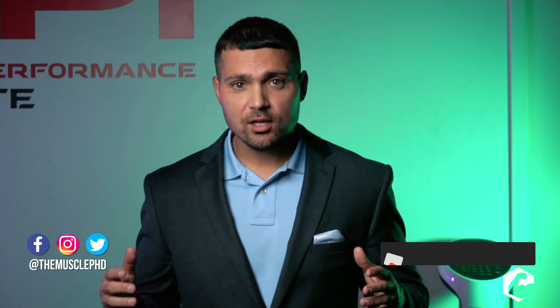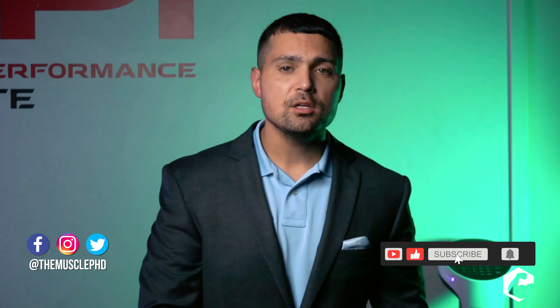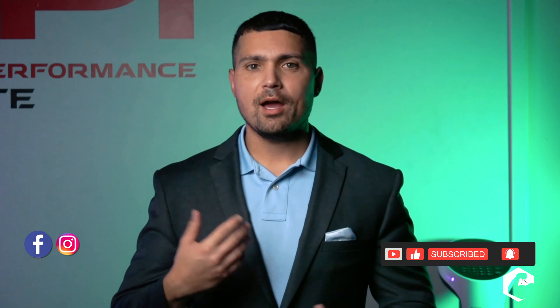If you like this content, make sure you hit that like button. A lot of guys ask how they can support the channel — number one thing you can do is share this with your friends, comment below, subscribe to the channel, and if you really like it, hit that bell.